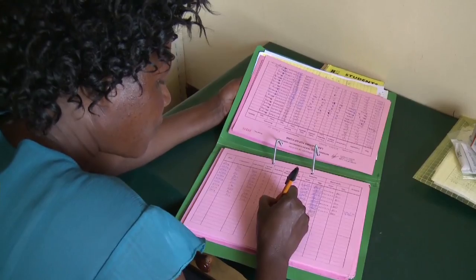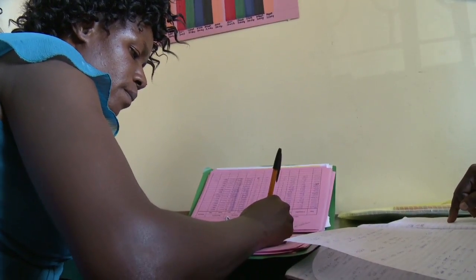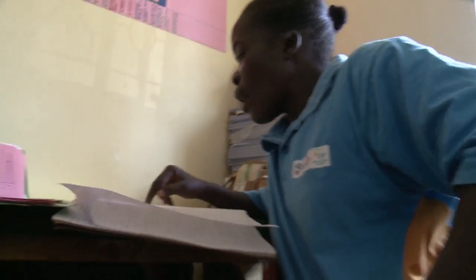Each and every CHW has a top-up card. When she comes back in the course of the week, or after two weeks, or in a month, I look at what she had last time, I write it in the top-up card form, balancing so that I may not give them more drugs than what they require.